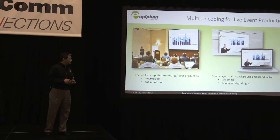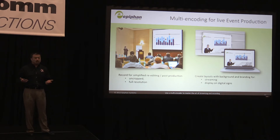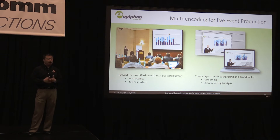For event production, here's an example of capturing a lecture or a presentation — you're going to be recording both the presenter and the presentation. The idea of a multi-encoder is that you can record each channel at full resolution, uncropped, full frame rate, and then create the product you want to stream. You'll have a recording of the original so that you can create multiple products later.